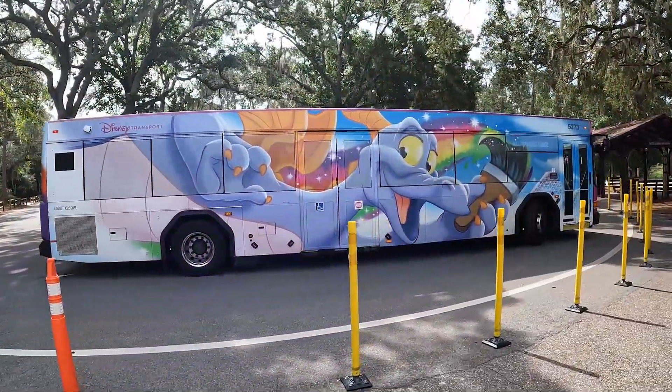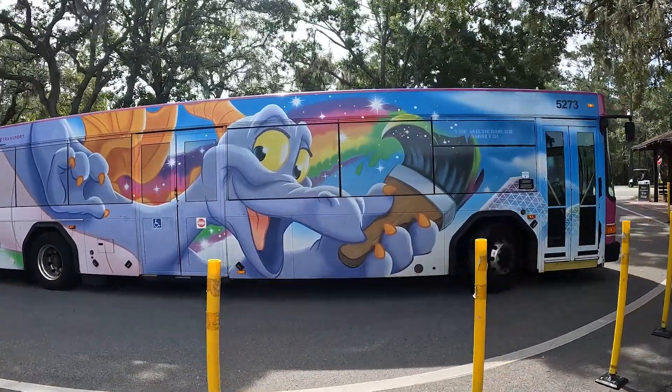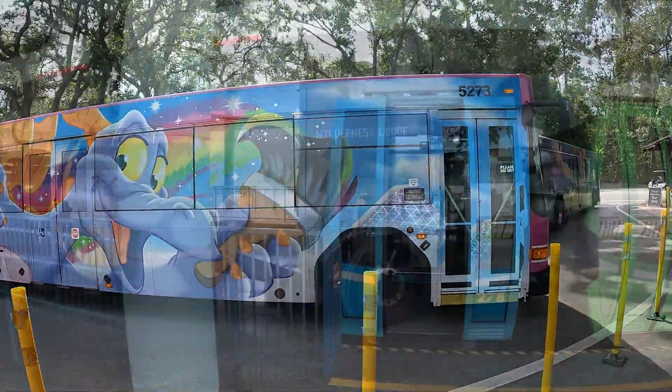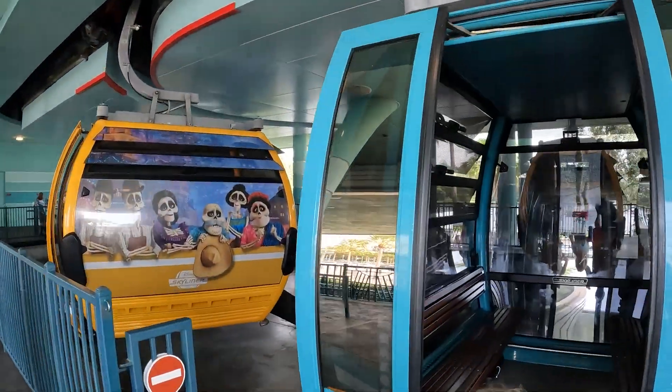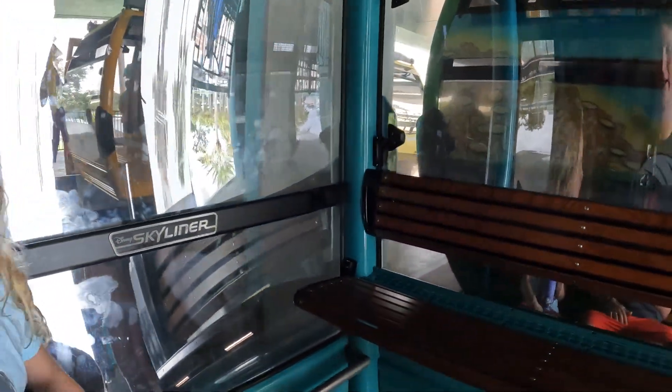The next day we decided we were just going to float around Disney to the different properties and see what we could get into — riding the Figment bus, also known as the Skyliner.